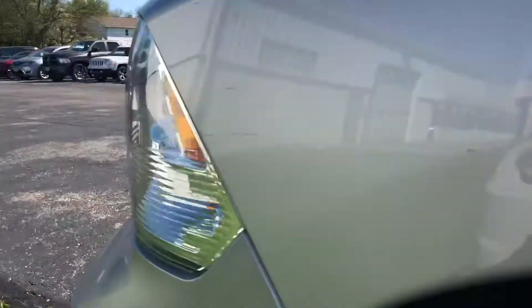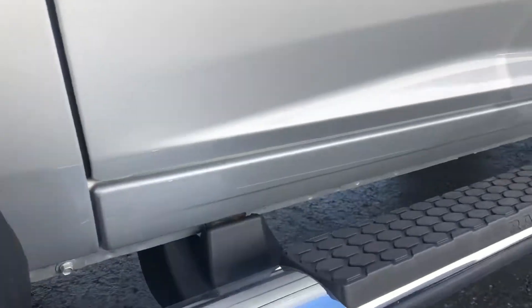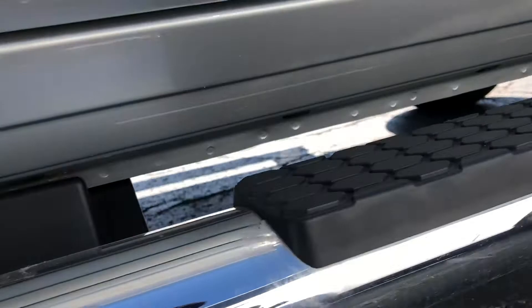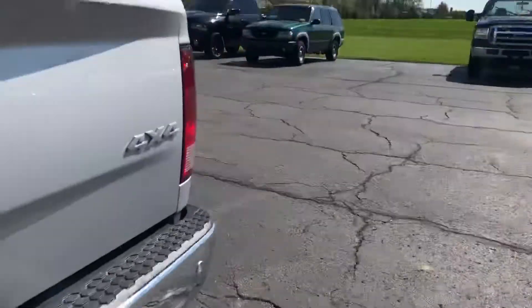You can clearly see no rust or anything like that. I'll show you the other side here as well.